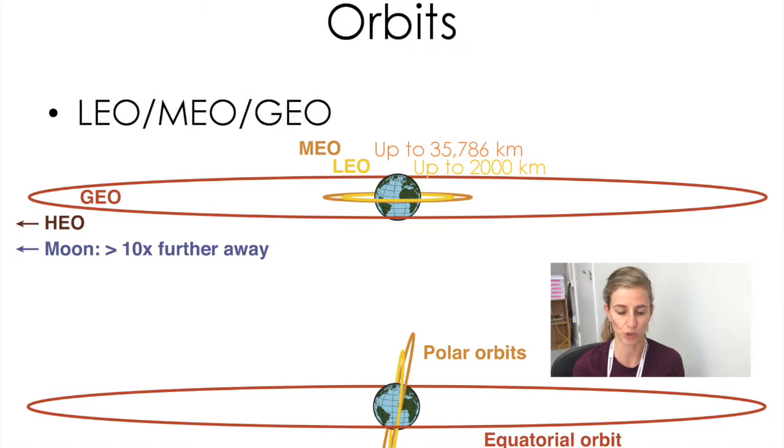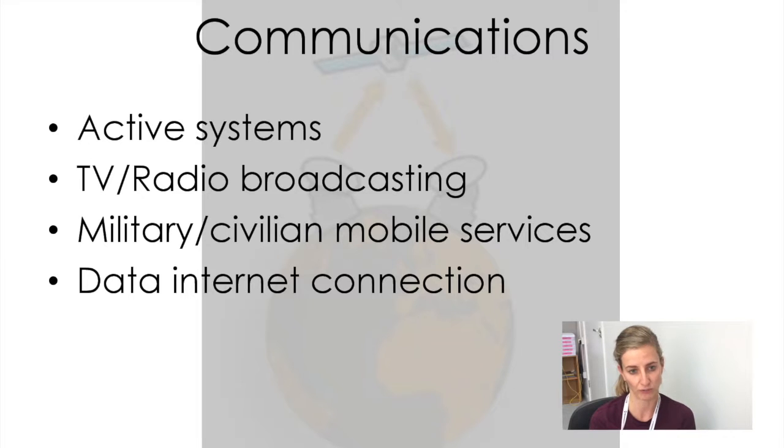Anything above a geostationary orbit is called HEO, or High Earth Orbit. Just for comparison, the moon is another ten times further away. Orbits can also be in different planes — satellites orbiting roughly where the earth's equator is are in an equatorial orbit, while satellites going across the poles are called polar orbits. Which orbit a satellite goes into, whether polar or equatorial, low or high earth orbit, depends on the purpose of the satellite and what it's there to do.